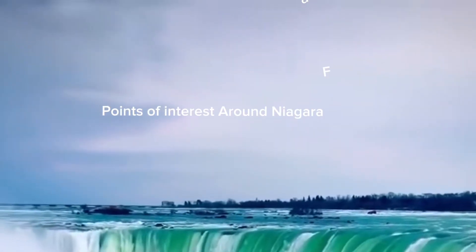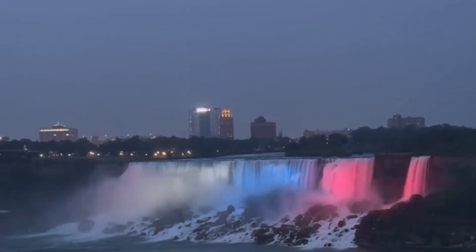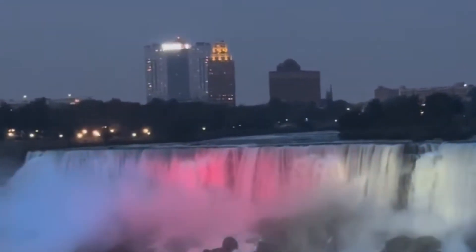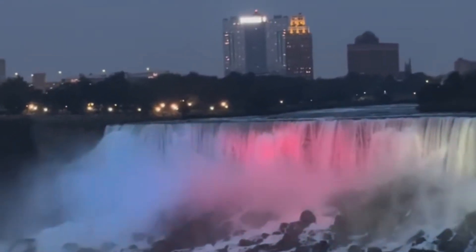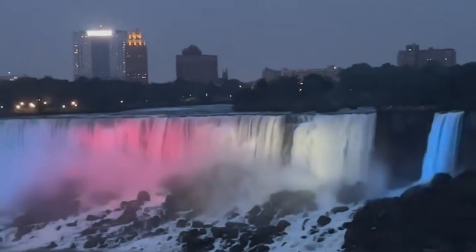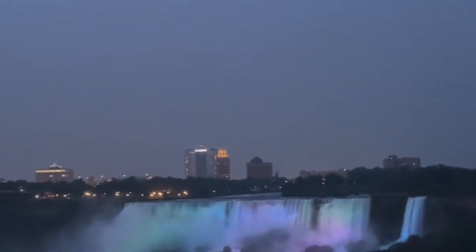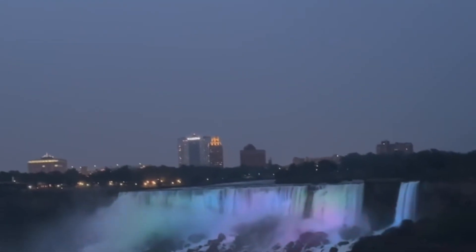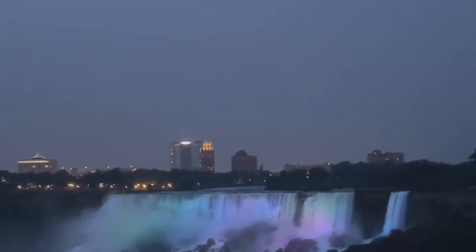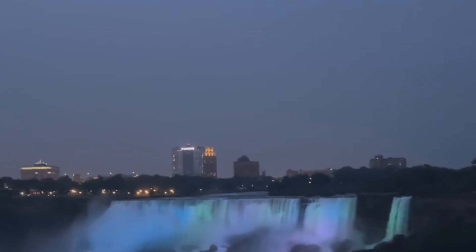Niagara Falls is surrounded by numerous attractions that enhance its charm. On the Canadian side, Queen Victoria Park is the primary viewing area, offering comprehensive views of the falls — a perfect place to take in the majesty of the tumbling waters. Not far from there is the Skylon Tower, an observation tower providing panoramic views of both the American and Canadian falls. Then there's the Table Rock Welcome Centre, a popular stop with a multi-level indoor observation complex, connected to the Higher Falls View tourist area by the Falls Incline Railway.